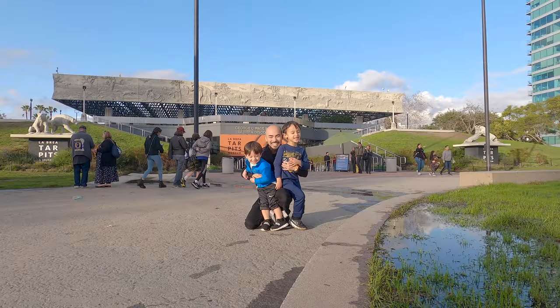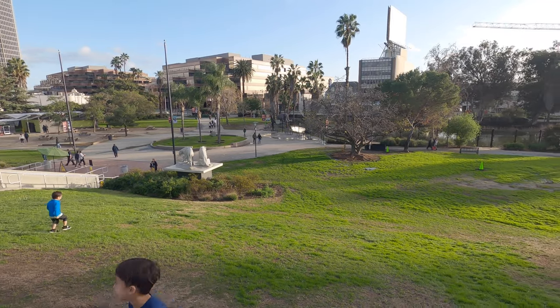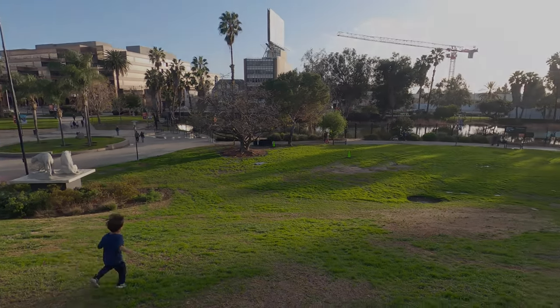The La Brea Tar Pits is a fun and educational place to explore the prehistoric life that existed right here in Los Angeles.